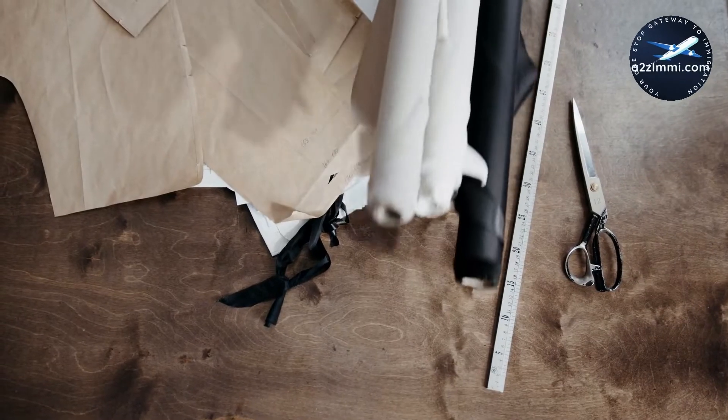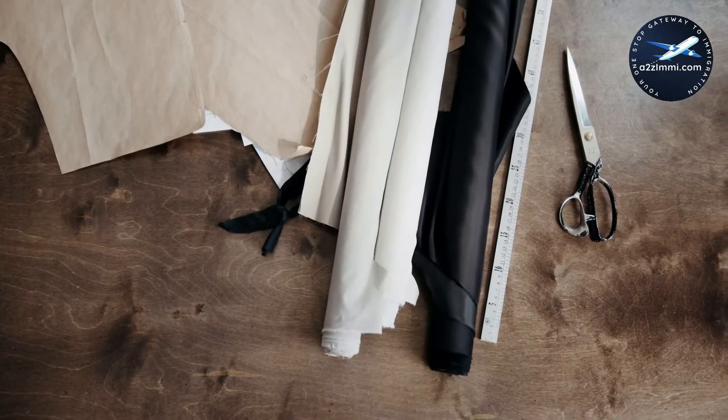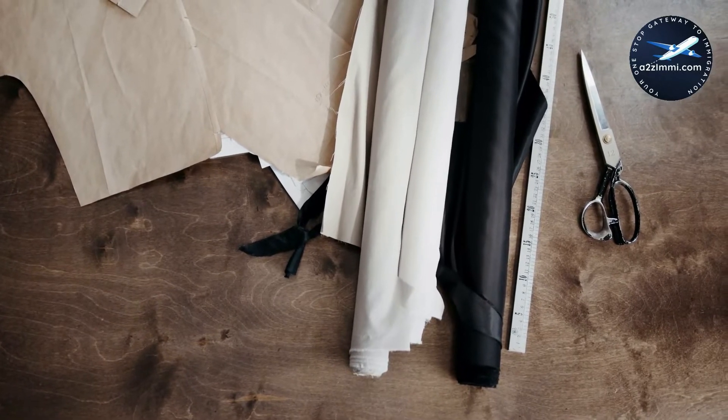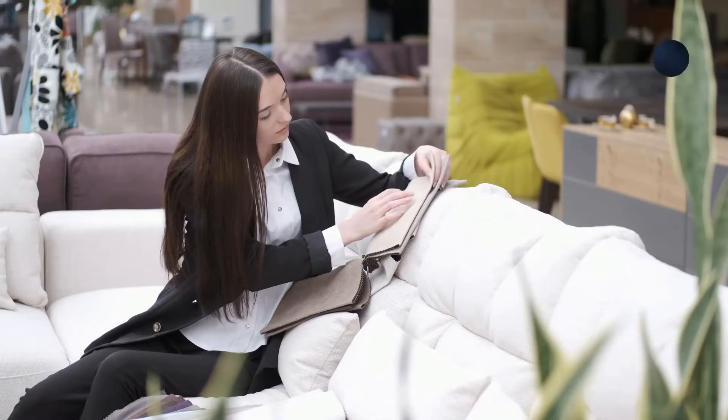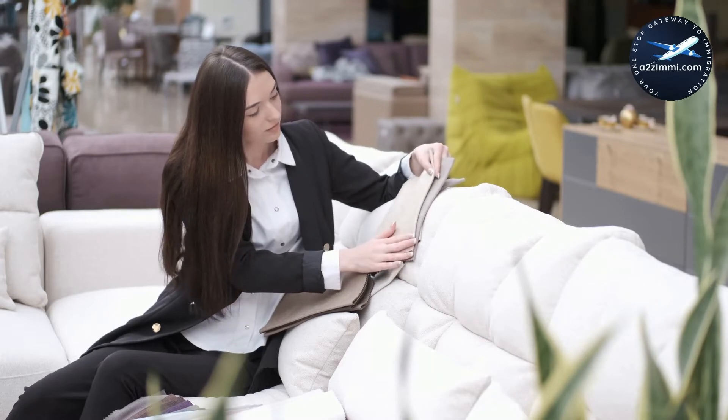Our today's video is about the profile of inspectors and graders, textile, fabric, fur and leather products manufacturing. If you are an inspector and grader in textile, fabric, fur and leather products manufacturing and willing to work and settle in Canada, then this video is a must-watch video for you.